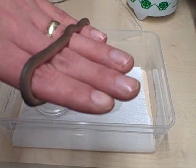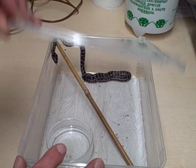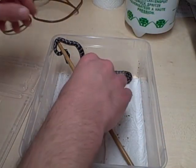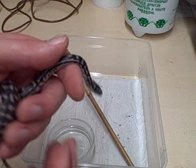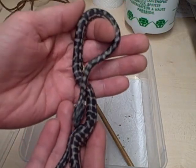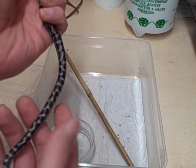Next I'll show you the jungle carpet pythons. These are literally two days out of the egg — some of them only a day. I've got 16 babies, all very similar. As these snakes shed, they'll become more vibrant and the yellow will really come through.